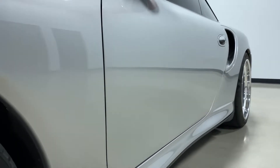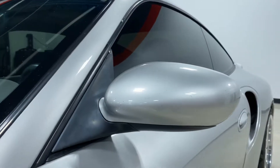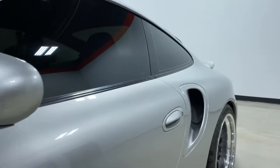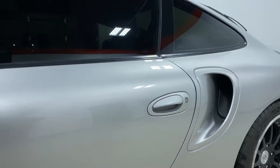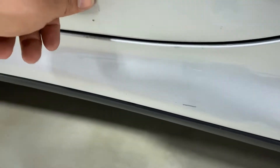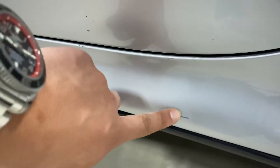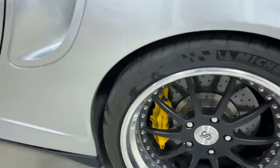Looking down the side of the car, you can see there aren't any major dents, dings, scratches, or blemishes. A couple of rock chips here on the mirror. One little scratch down here — this is just scuffs that I rubbed off right there, but that right there is a scratch. Very minor.